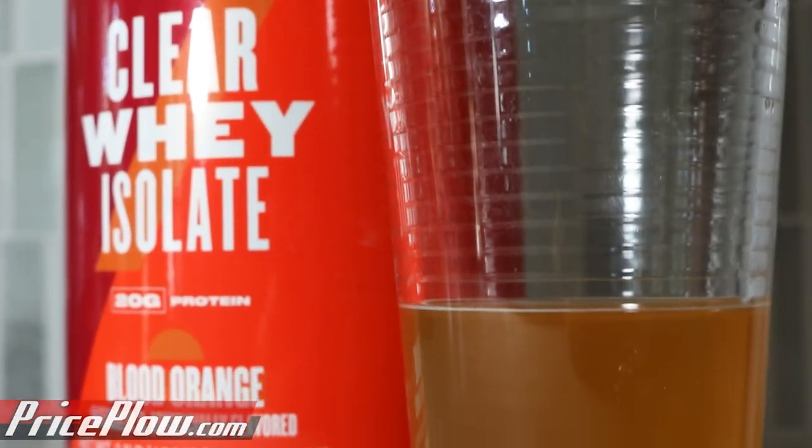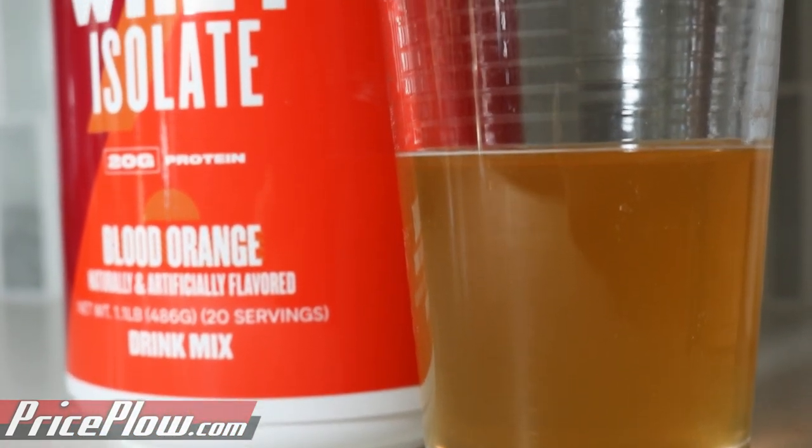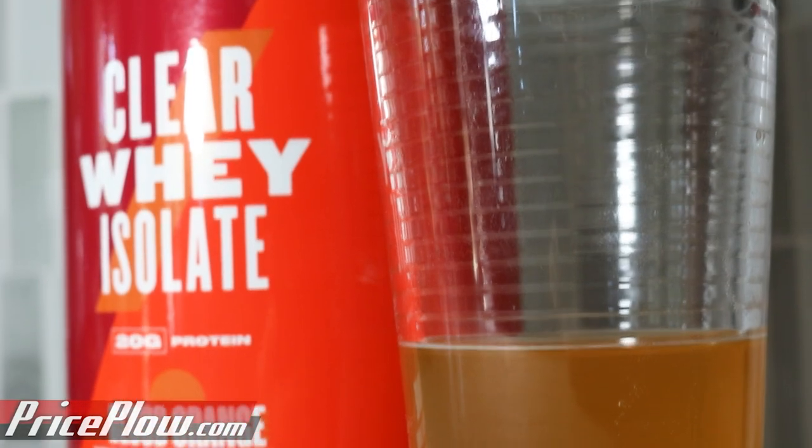What's cool about these clear whey proteins is that it's from a new HydroLive whey protein isolate. It doesn't settle completely clear — more translucent because it's going to have some color to it. The color is natural, it comes from paprika. We have 80 calories and 20 grams of protein, with less than one gram of carbs — most others have zero, but this one picks up a little from the flavor system.